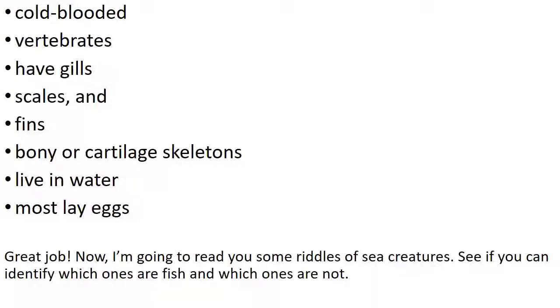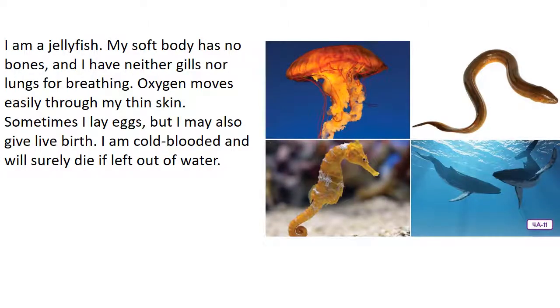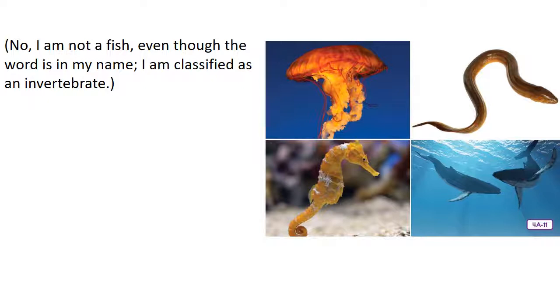Now I'm going to read you some riddles of sea creatures — see if you can identify which ones are fish and which ones are not. I am a jellyfish. My soft body has no bones. I have neither gills nor lungs for breathing — oxygen moves easily through my thin skin. Sometimes I lay eggs, but I may also give live birth. I am cold-blooded, and I will surely die if left out of water. Am I a fish? No — I'm not a fish. Even though the word is in my name, I'm classified as an invertebrate.